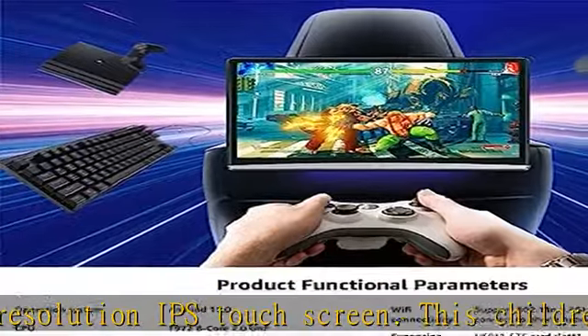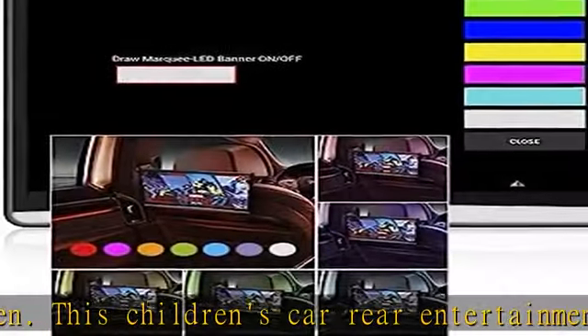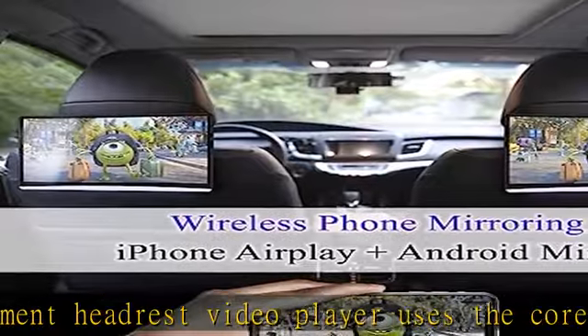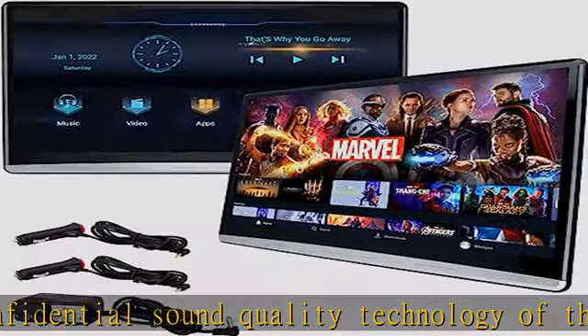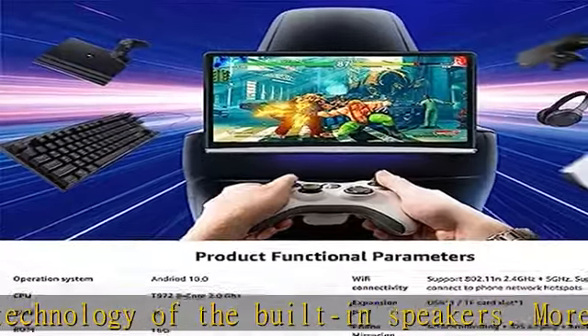Three charging methods available: cigarette lighter, wall charger, or connect via the AC in the fuse box to the car battery. Easy non-destructive installation without any damage to your car, with a factory-installed look. Colorful ambient LED light with 7 different colors to choose from, creating an immersive feeling.